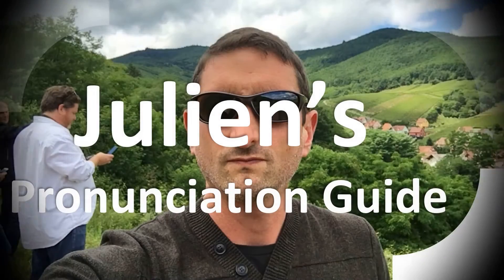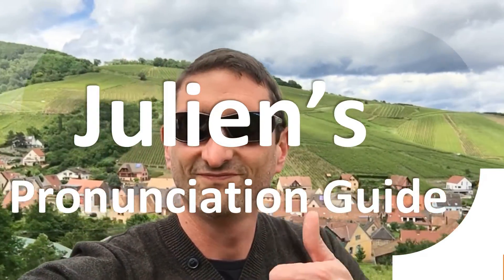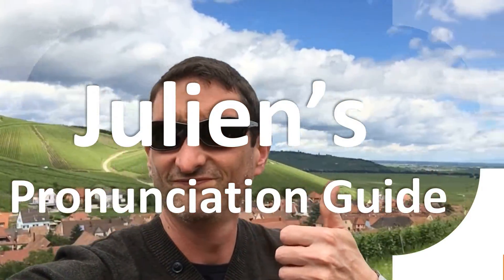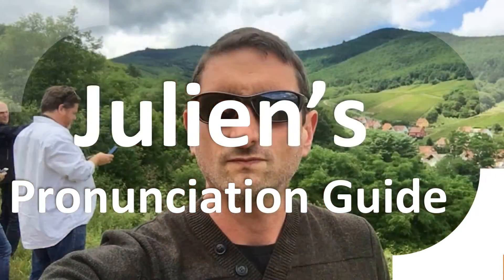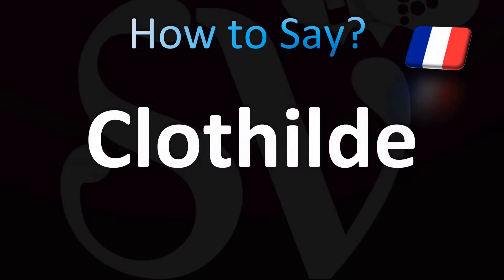You are looking at Julian's pronunciation guide, where we look at how to pronounce better some of the most mispronounced words in the world, like this other curious word. But how do you say what you're looking for today? Let's learn how to pronounce this name, originally from French.